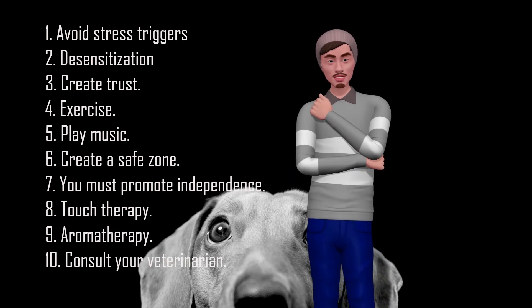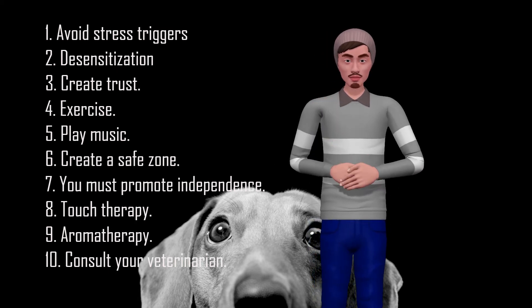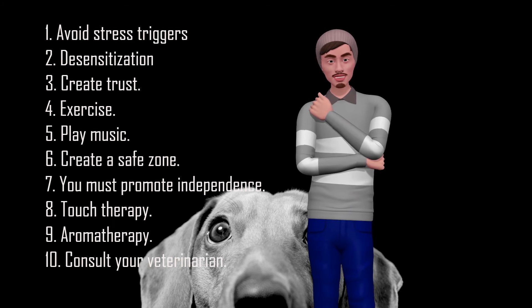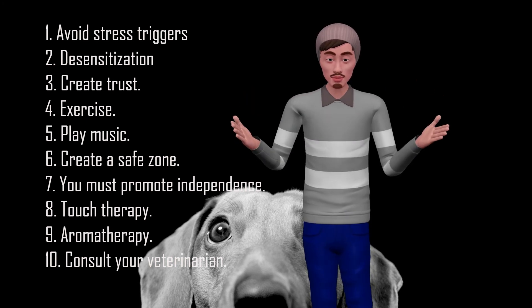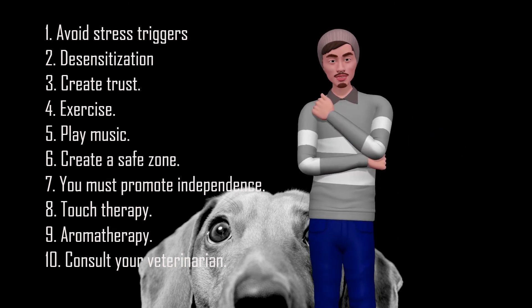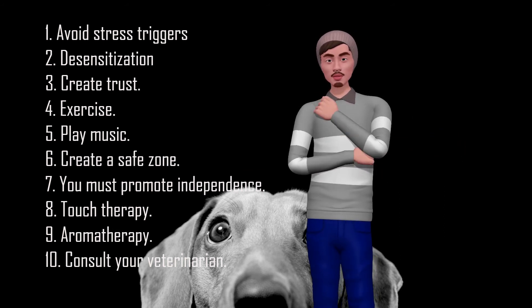7. You Must Promote Independence. To help your dog manage stress, you must discourage dependency. This can be done by gradually promoting independence. For example, introduce new activities and toys and teach your dog to settle down and participate in activities without you.